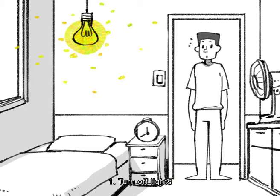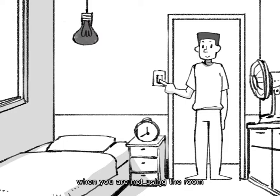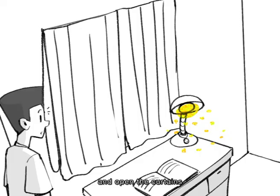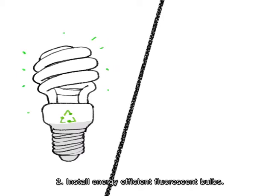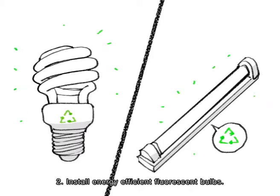1. Turn off lights when you are not using the room, and open the curtains to use as much natural light as possible. 2. Install energy efficient fluorescent bulbs.